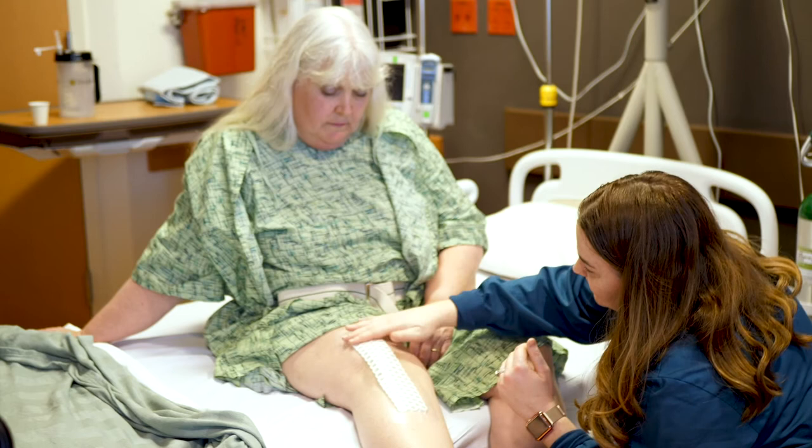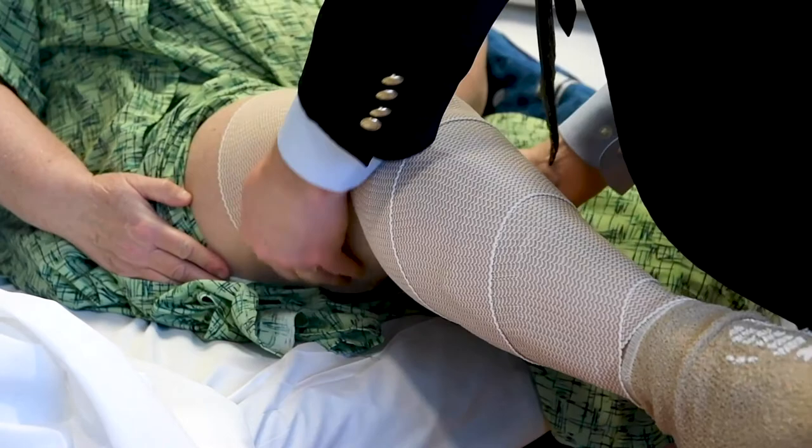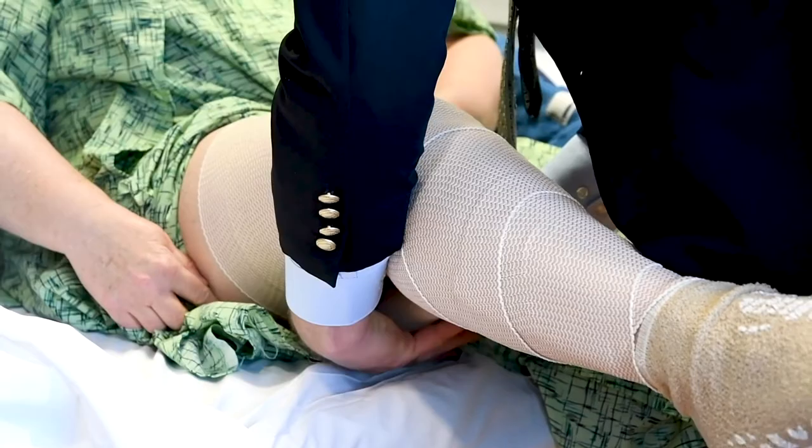If you have any wound-related problems or concerns, please do not hesitate to contact your doctor's team and let them know. Your surgeon will let you know when it's okay for you to touch your incision after surgery.